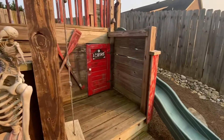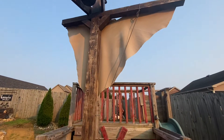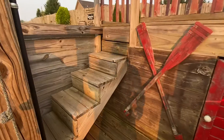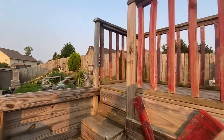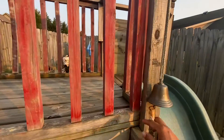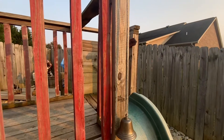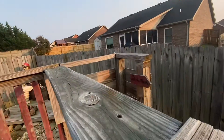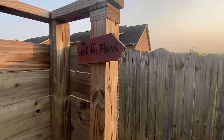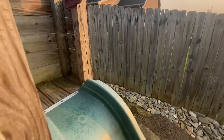Walking up here we have the rope swing that they can hang on, the stairs that take you up to the upper deck with a flag back there. There's a bell to ring to let you know we're ready to set sail. Up on the front top deck, this is where you walk the plank and go down the slide.